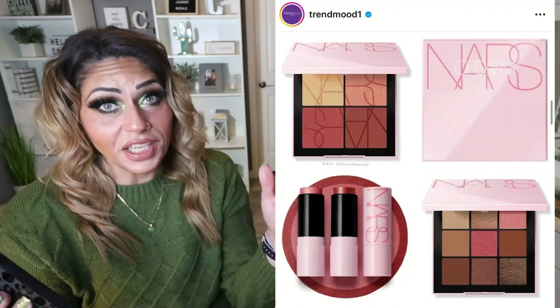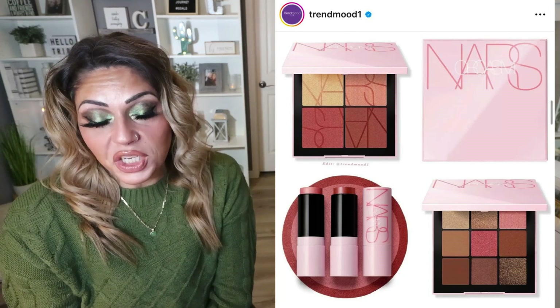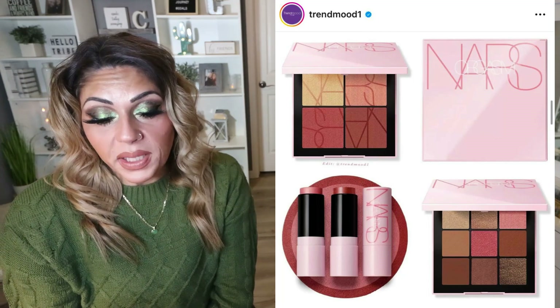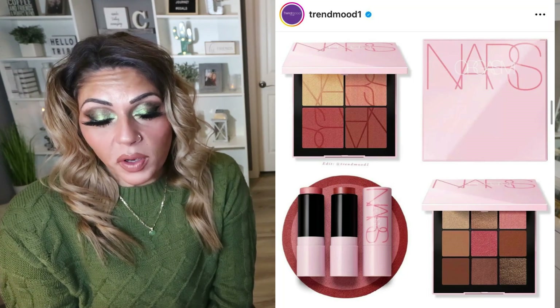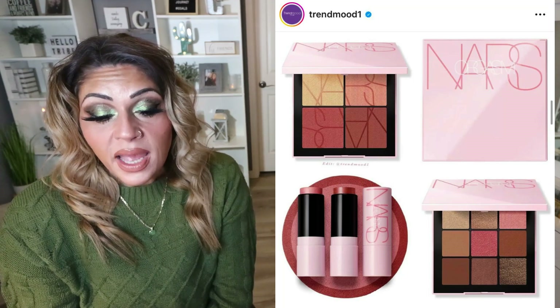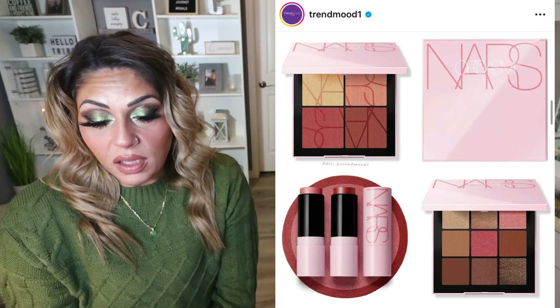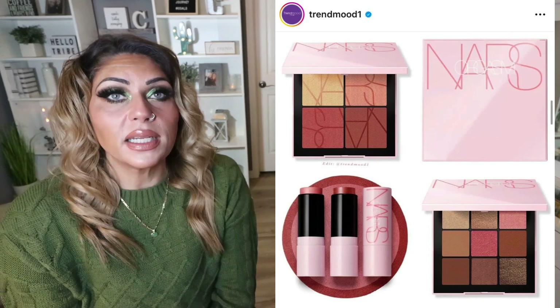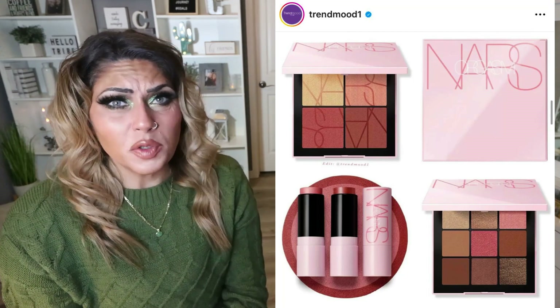NARS is never going to let Orgasm die — it's like a cockroach in a nuclear explosion, it just doesn't die. They're releasing to Ulta a new Orgasm collection, including the Orgasm 4-Plate Blush Quad for $45 with blush, highlighter, and contour; the Orgasm Rising Eyeshadow Palette for $49; and the Multiple for $39. None of this interests me at all — definitely a pass. I wish they would just come out with products that don't have Orgasm. It's kind of like Pillow Talk with Charlotte Tilbury.